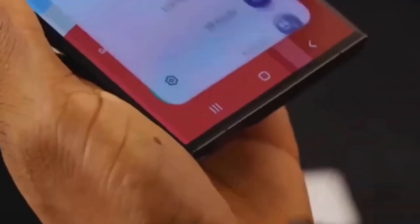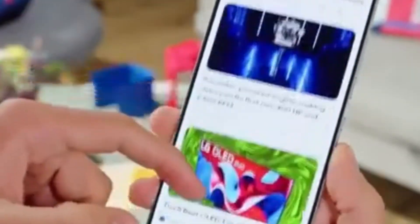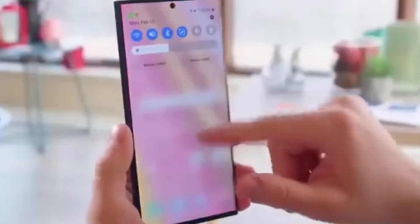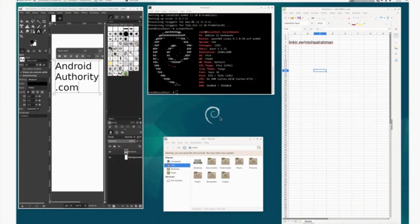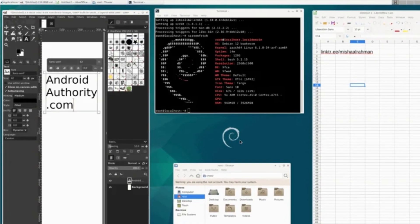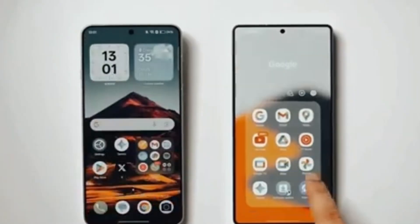According to a detailed report from Android Authority, the leaked build of One UI 8.5 has the SDK version 36.1 and the build ID starting with BP for A. These match the framework for Android 16 QP R2, confirming that Samsung is using that version as its base. In simple words, while One UI 8.0 was built on the first version of Android 16, this new One UI 8.5 takes things further by using Google's second major update, making the overall experience faster, smoother, and smarter.